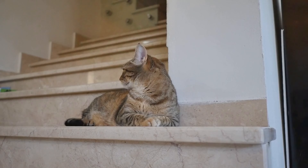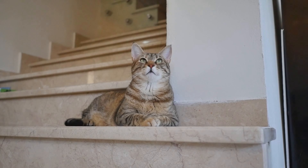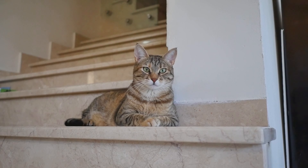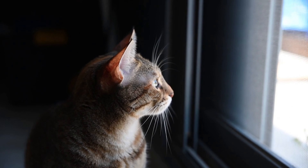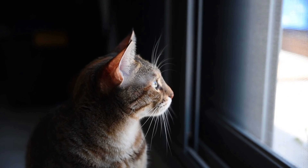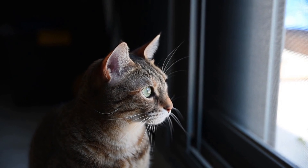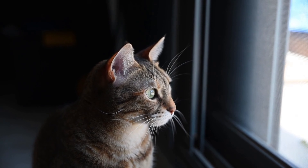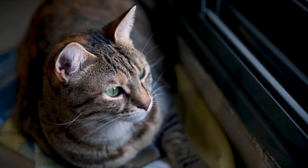In conclusion, while cats have specific dietary requirements as obligate carnivores, there are some human foods that can complement their diet and provide nutritional benefits when given in moderation. From protein-rich meats like chicken and fish to fiber-packed fruits and vegetables like pumpkin, green beans, and blueberries, incorporating these foods into your cat's diet can add variety and contribute to their overall health and well-being. As always, it's essential to consult with your veterinarian before introducing new foods to your cat's diet and to monitor their response for any signs of allergies or adverse reactions. With careful consideration and moderation, you can treat your feline friend to a range of tasty and nutritious human foods that they'll love.